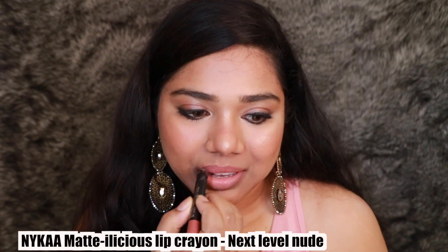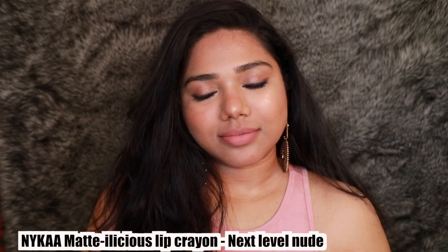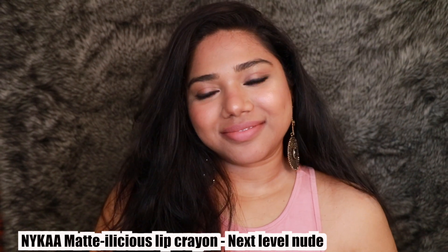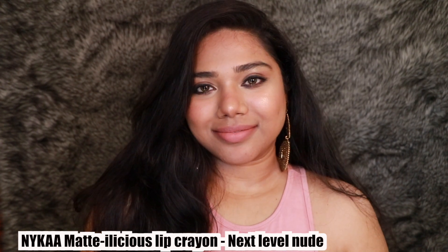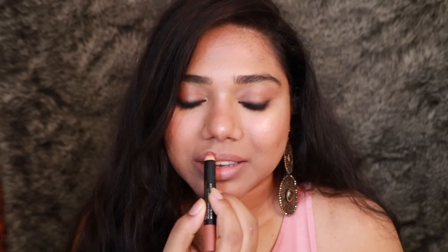The second lip shade is from the Mattalicious Lip Crayon range in the shade Next Level Nude. This is kind of a mauvey brown, nude mauve-brown shade. It complements fair to medium skin tones really well, but if you have tan or duskier skin tones this probably isn't the shade for you. On me it looks a little streaky, but with the right lip liner you can totally pull it off and it looks absolutely gorgeous. The formula is quite comfortable.